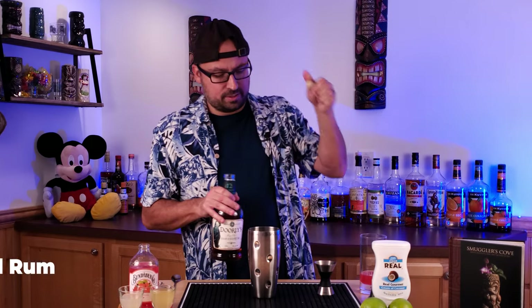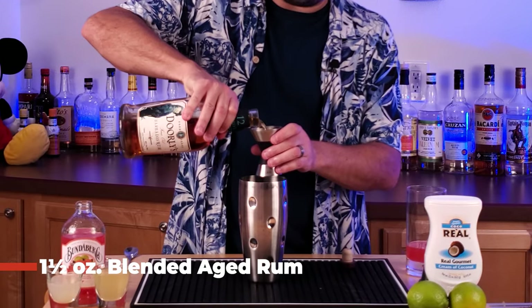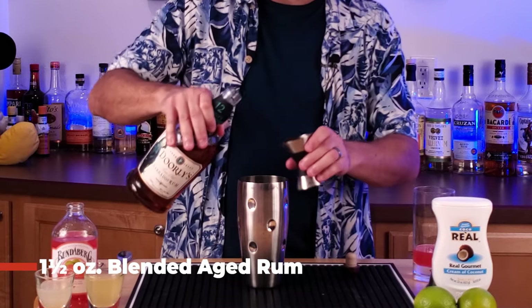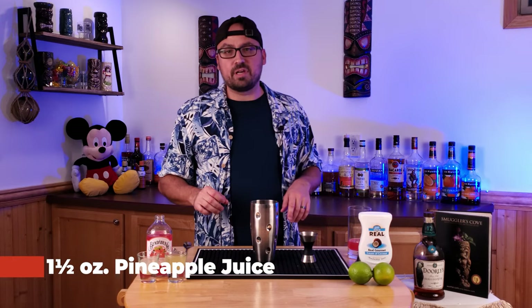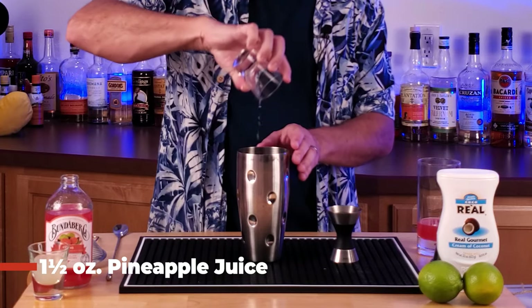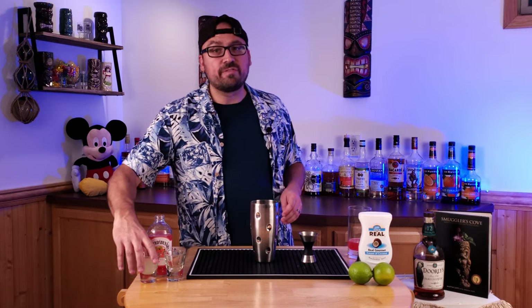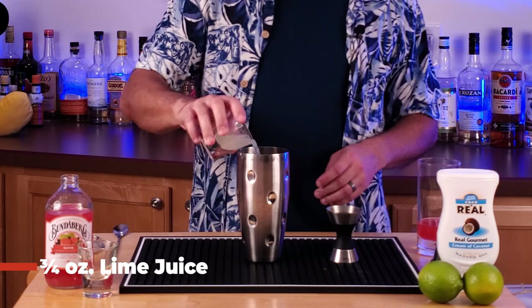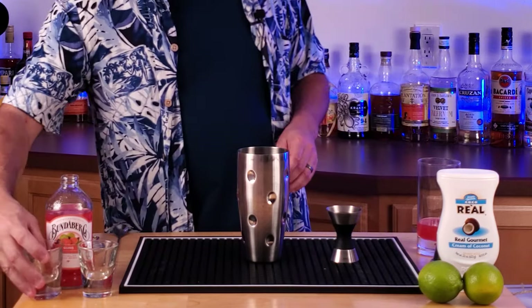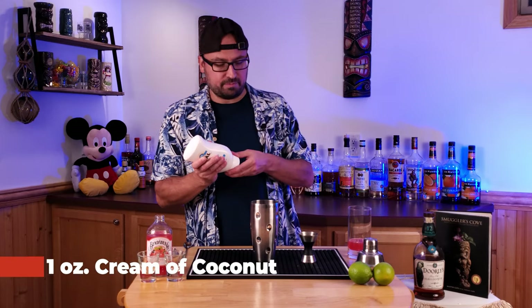We're going to take one and a half ounces of rum right into the shaker tin. Then we're going to follow that up with one and a half ounces of pineapple juice, then three quarters of an ounce of lime juice, and finally — my wife's favorite — one ounce of cream of coconut.